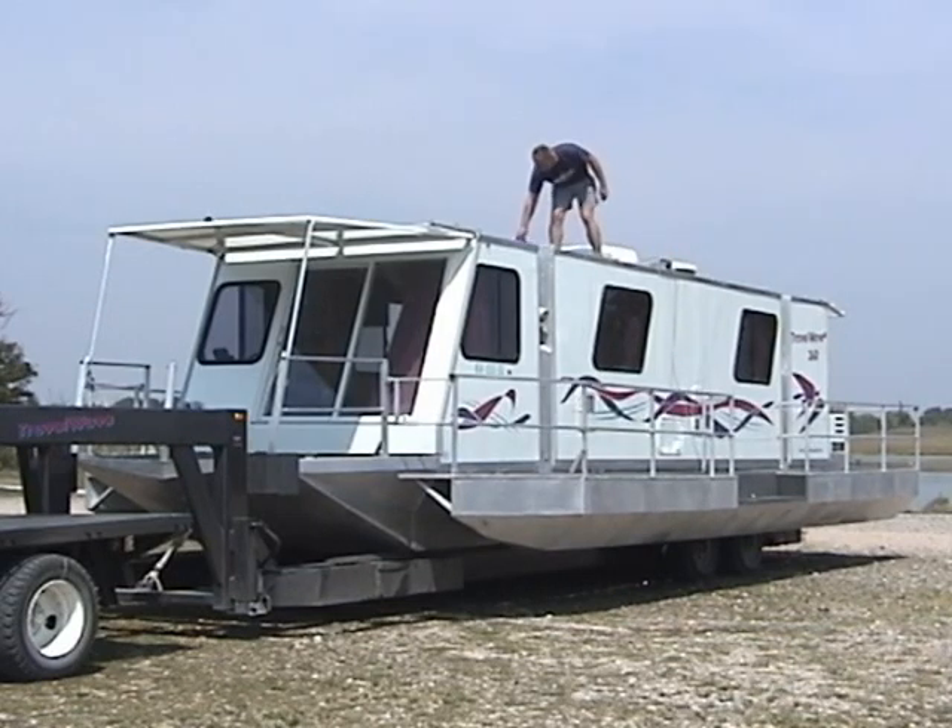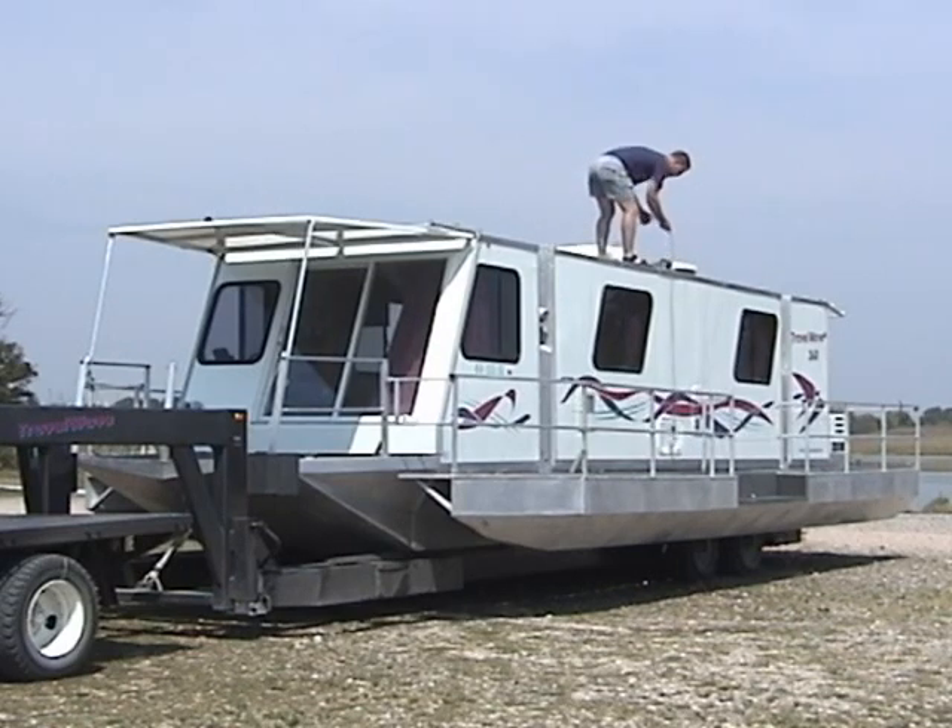The boat's front awning is used to protect the door and windows while traveling down the road. Just lift the awning and lock it into place before putting up the railing on the top deck. The top deck railing is put up just as the pontoon railing — after putting away the cable, you can begin putting up the railing.